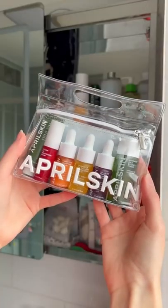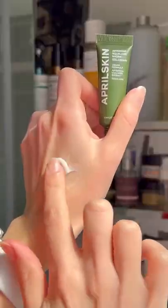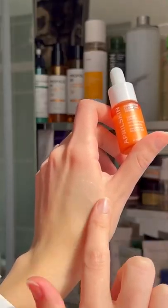One of my favourite K-Beauty brands, April Skin, have released this adorable miniature skincare kit. It contains their famous Artemisia Duo and four different serums to suit every skincare need.